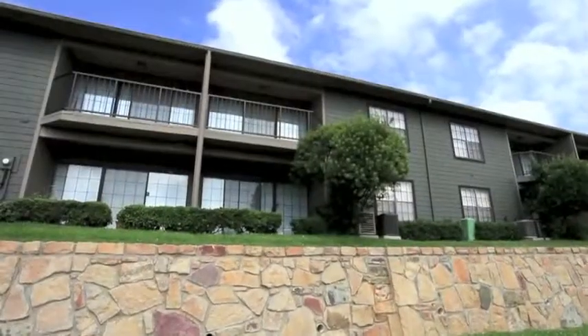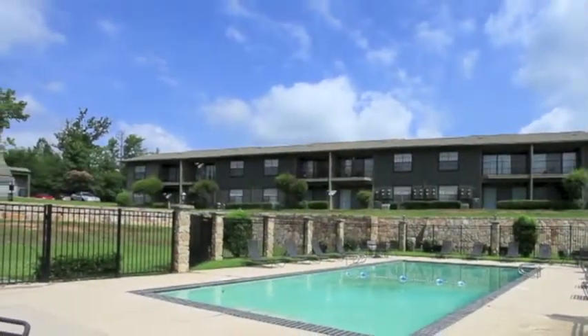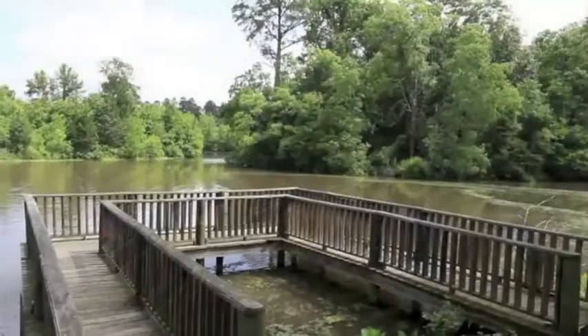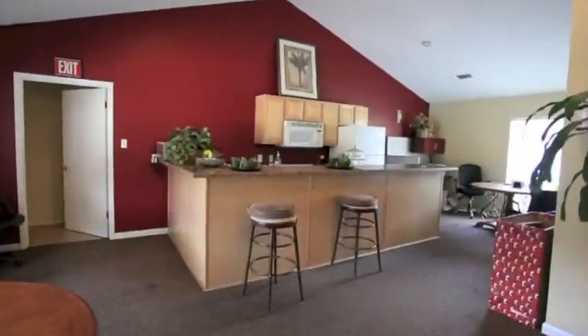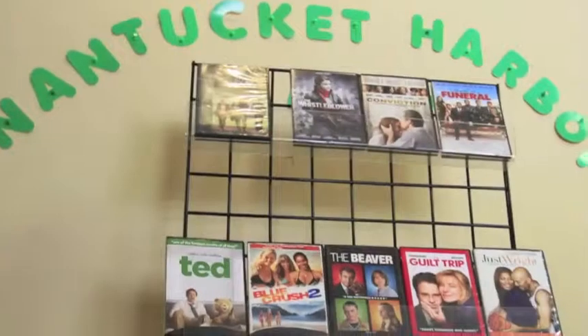Among the special amenities you'll find at Nantucket Harbor are a full-size swimming pool and 24-7 Access Fitness Center. And you're sure to spend more than a few evenings casting your line off our private dock. We invite you to stop by our e-lounge for a fresh cup of coffee and free Wi-Fi, or take home the latest movie release from our complimentary resident DVD library.